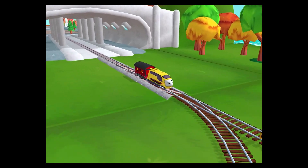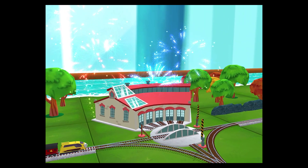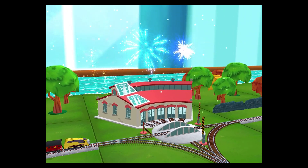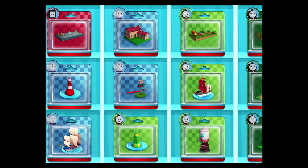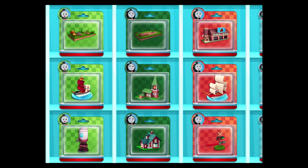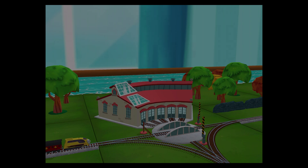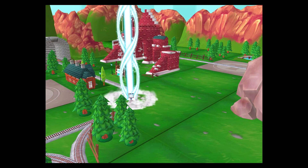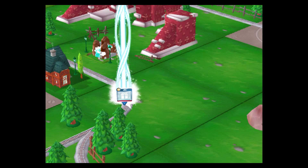That was a blast! Full steam ahead! Choose a new toy! It's super easy to find a new toy — just look for the beam of light! Cool!